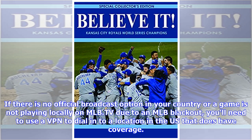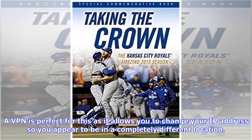If there is no official broadcast option in your country, or a game is not playing locally on MLB.TV due to an MLB blackout, you'll need to use a VPN to dial into a location in the US that does have coverage. A VPN is perfect for this as it allows you to change your IP address so you appear to be in a completely different location.